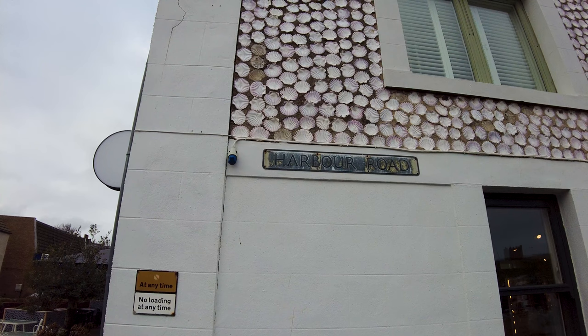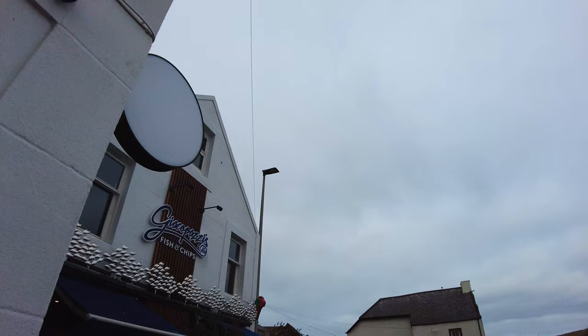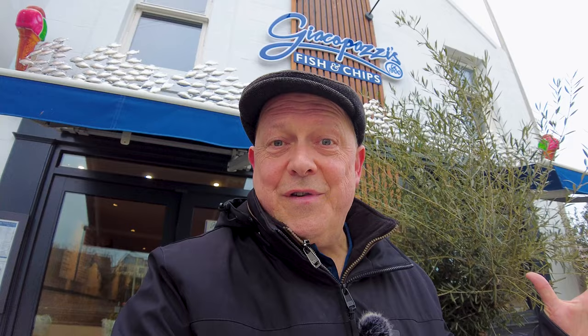Looks like we've got an Oblo Bar and Bistro — what a cool name. And I think round this corner there might be a fish and chip shop. The facade of this building is covered in shells, look at that. Yes there is — it's a fish and chip shop. I fancy a tray of chips.